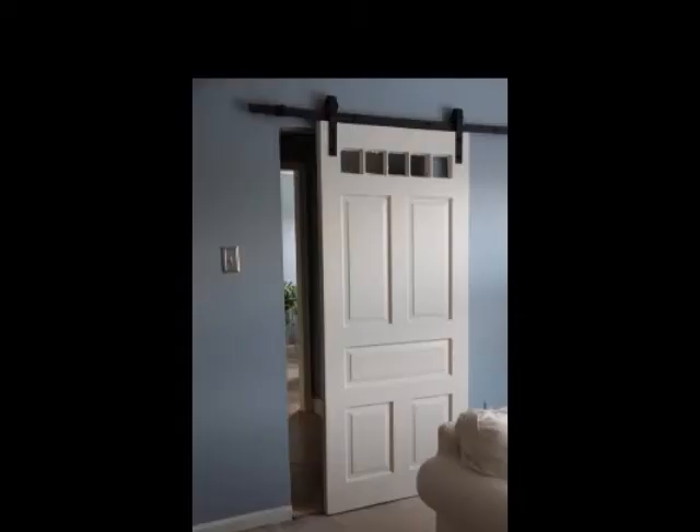For some of us DIYers, inspiration and projects come from the curb. I trash picked this old door right from the curb so that I could turn it into this funky cool barn sliding door. I am thrilled with the outcome of this project.